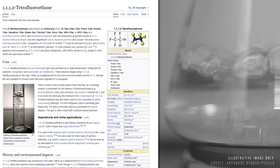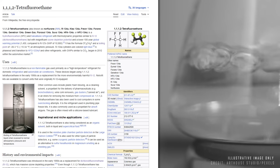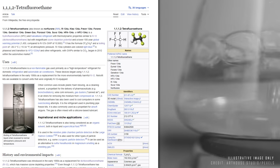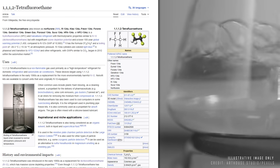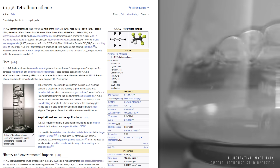As for the refrigerant liquid used in this process, it is currently called 1,1,1,2-tetrafluoroethane, an HFC refrigerant that boils at a temperature of minus 26 degrees Celsius at atmospheric pressure, transforming from liquid to gas.